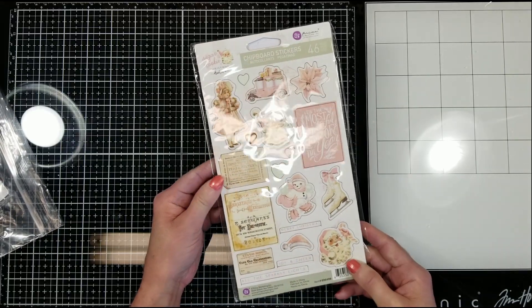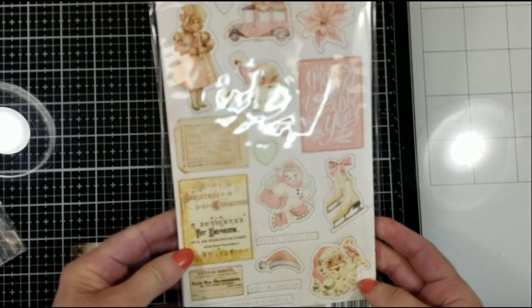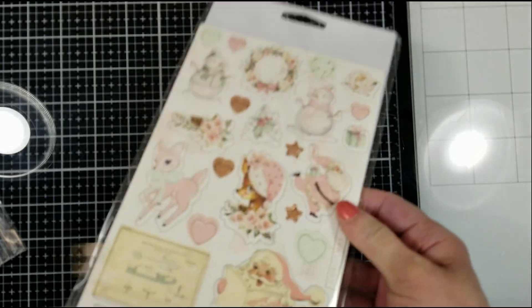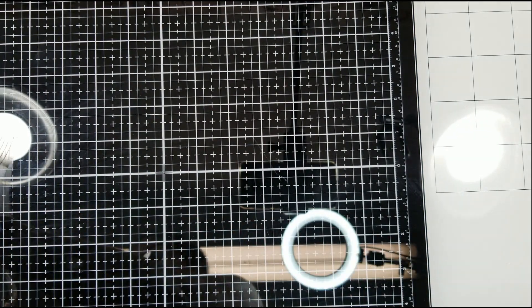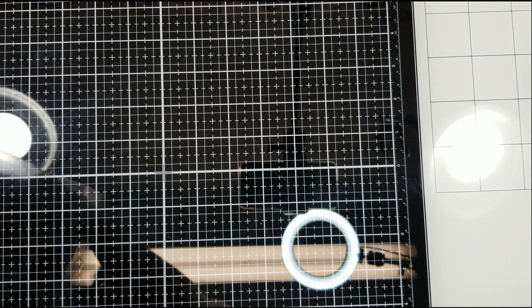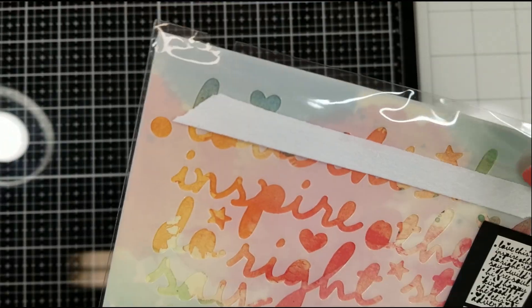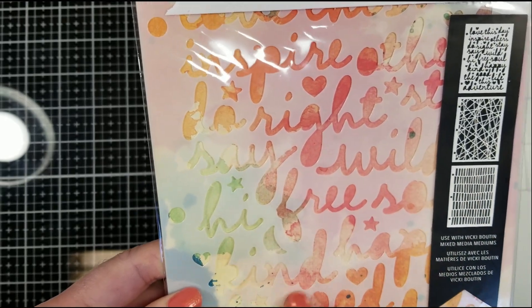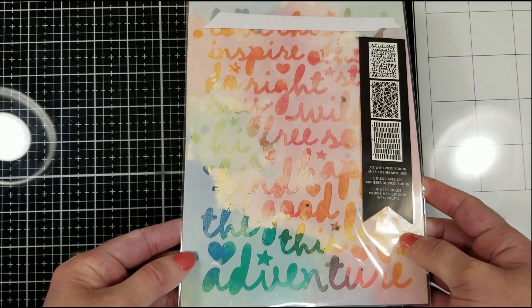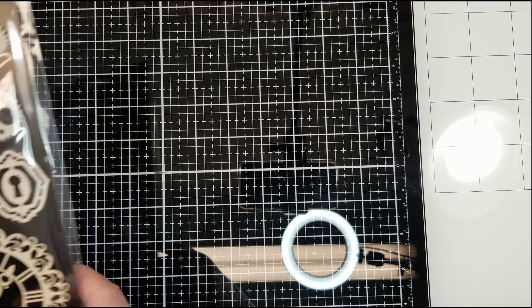You got a package of these, a sheet board sticker. Let me put the camera closer so you can see here all the beautiful pieces — 46 pieces in this package. You also get this beautiful stencil. It is by Vicky Boutin. I just love it. All the kind words it has: adventure, kind, inspired. Very lovely. By Vicky Boutin.